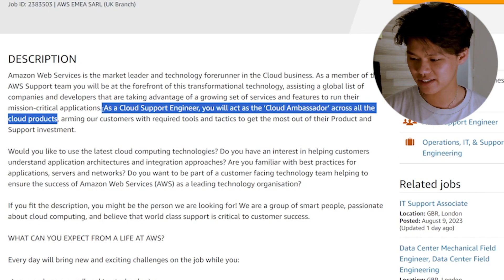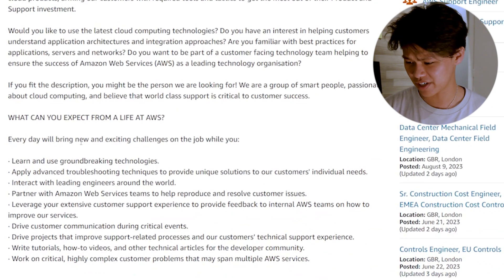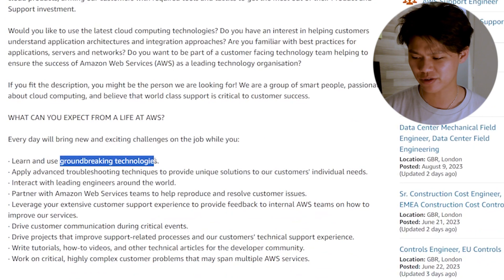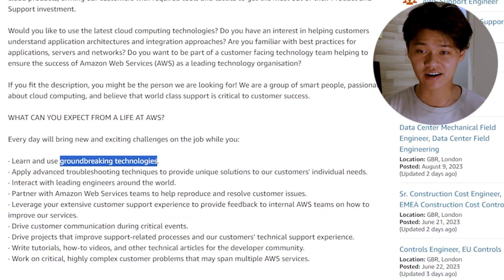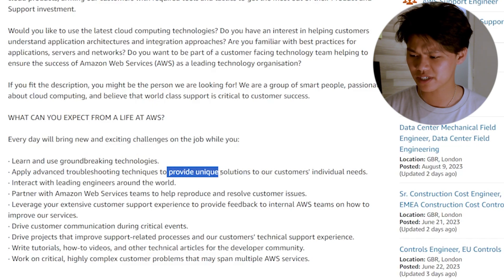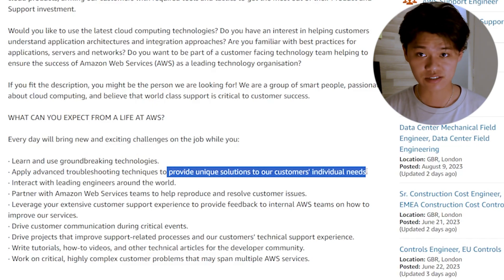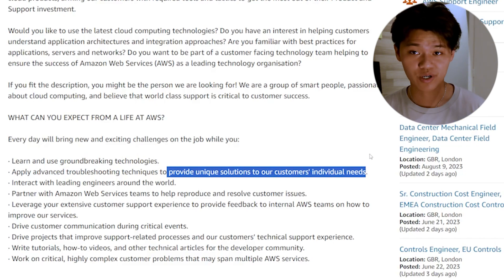If you go on the website, you'll see that they even define what you do on a day-to-day basis as a cloud support engineer. Number one is learning groundbreaking technologies — you're learning services that have been pioneered by AWS. Number two says apply troubleshooting techniques and unique solutions. That's also true because when you're working with customers, you have to find out what the root cause of the issue is and then provide a solution.